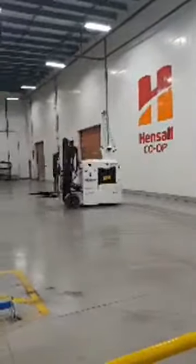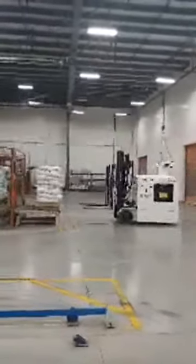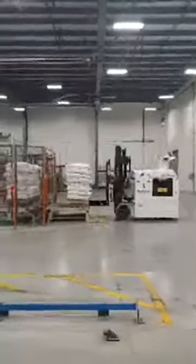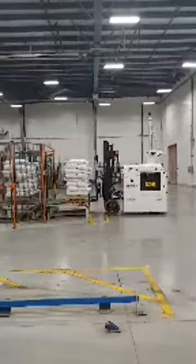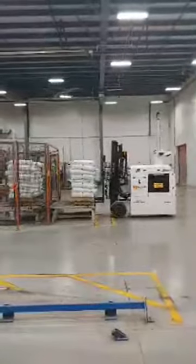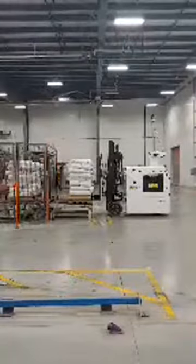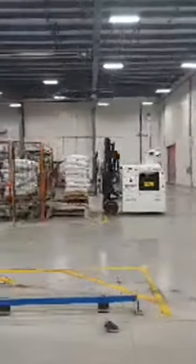A robotic forklift is coming to pick up the skid. These robots will pick up the skid, go out through the orange doors that you can see behind the robot, and take it out to our warehouse. Watch — he's going to pick this up. There you can see, without any humans around, it's going to take that skid out to the warehouse. So let's go to the warehouse and see where it's going.